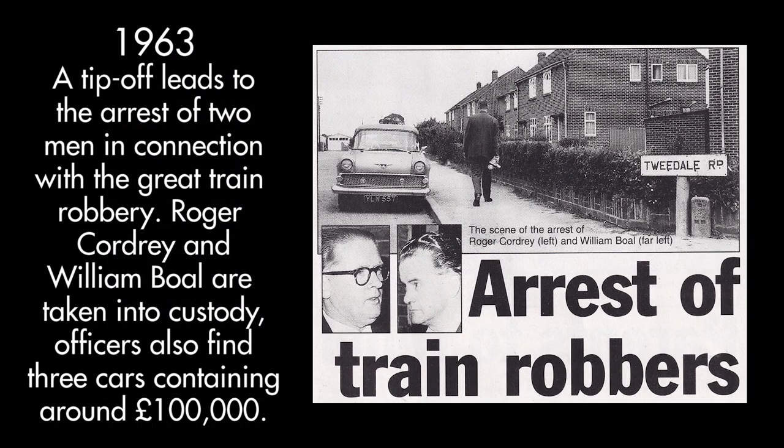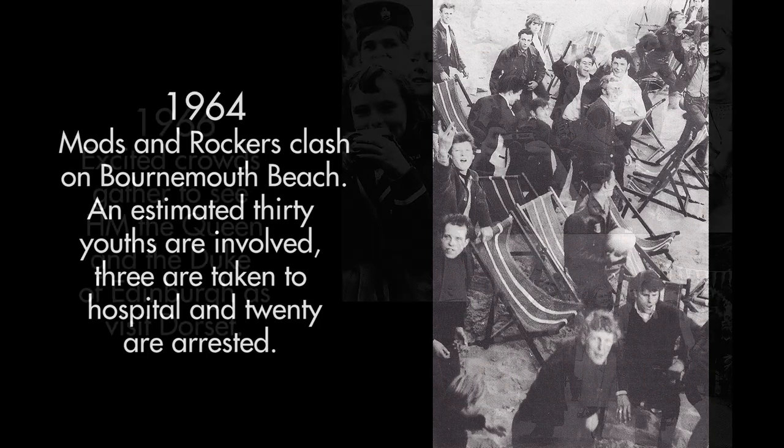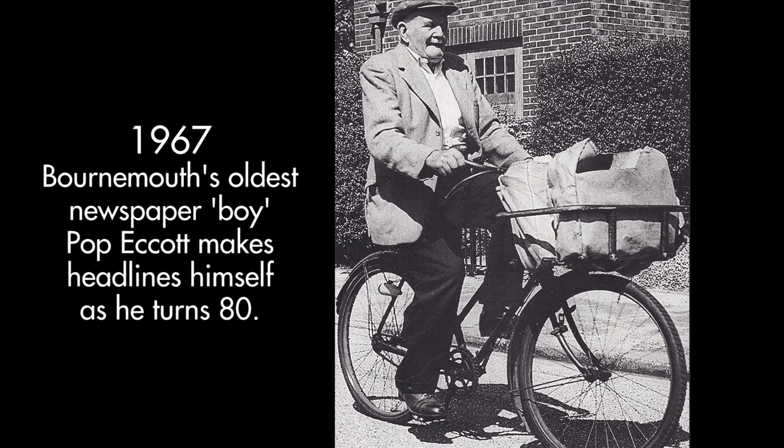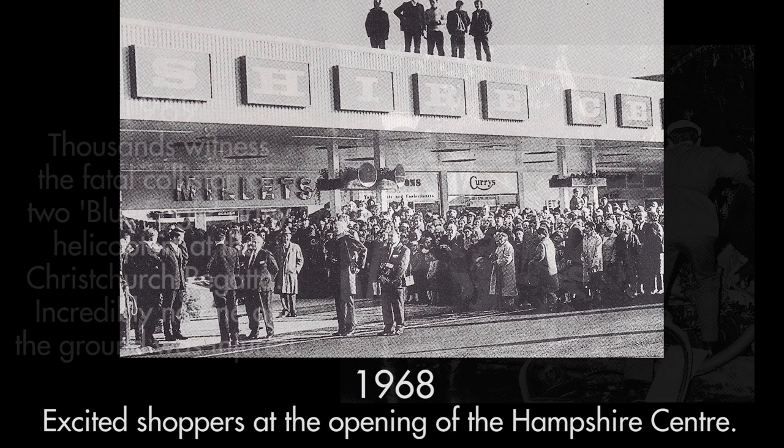There's also the immediacy of things. Back in the day people would literally queue up on Richmond Hill to get their Echo on a Saturday afternoon to see sports results. That was a thing decades ago. And we do the same thing online now, really. The figures just show that the audience gets bigger and bigger.